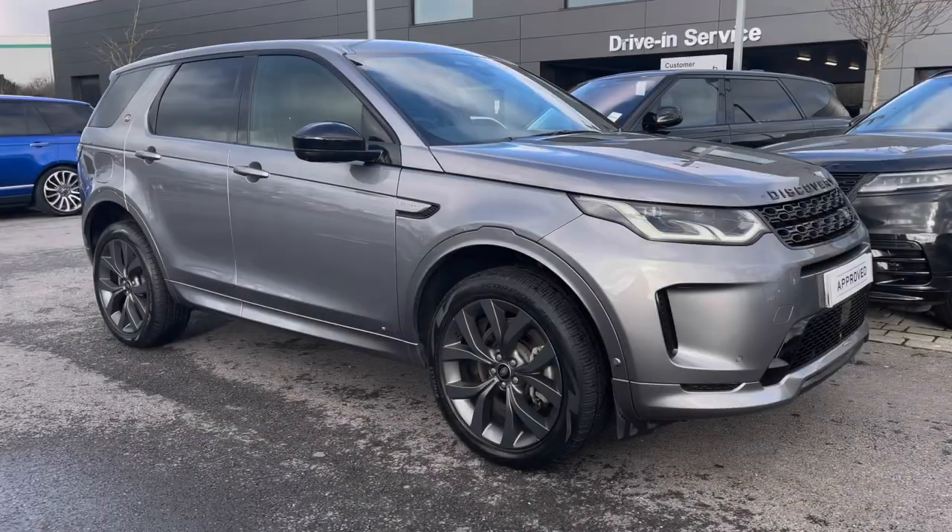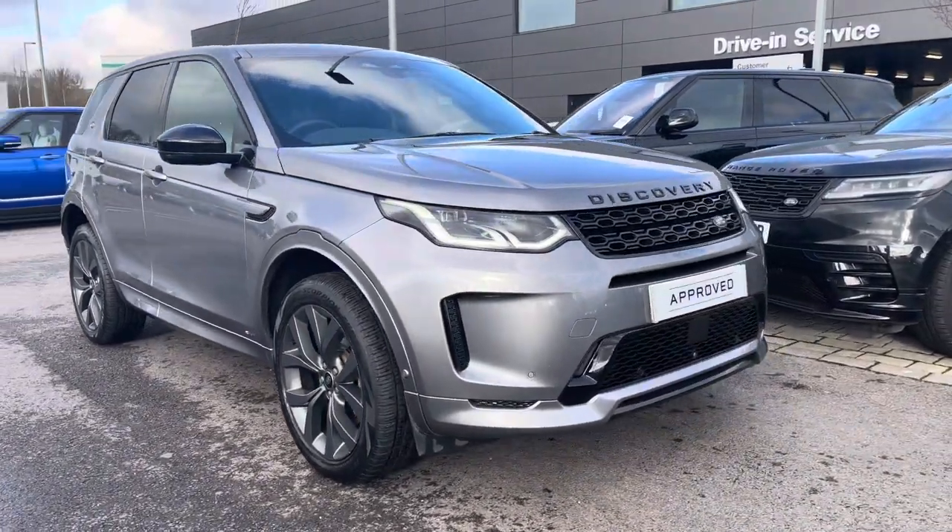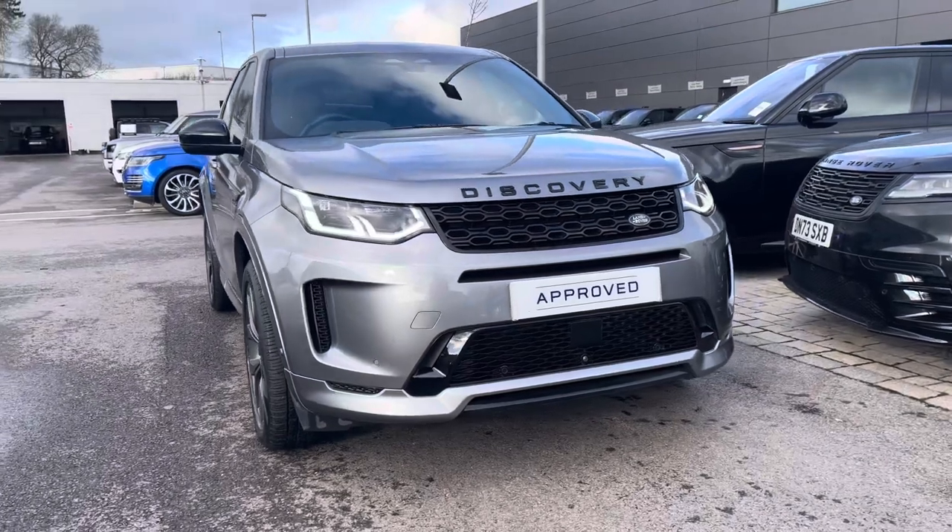Hi, my name's Amy from Stafford Land Rover and today I'll be taking you around this approved used vehicle. Here we have the lovely Land Rover Discovery Sport R-Dynamic SE.